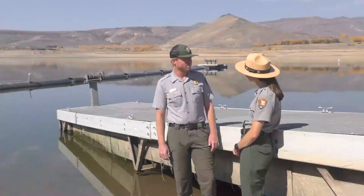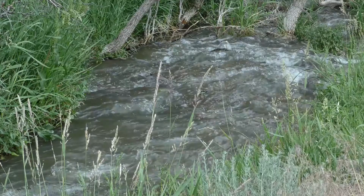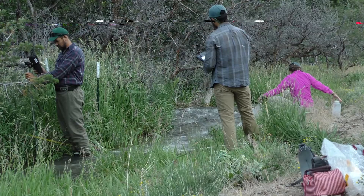What advice would you give to someone who wants to become a water scientist? Look in your own backyard. Whether you know it or not, there's a creek somewhere nearby you, and there are non-profits all over the country trying to protect and preserve the water systems that we all depend on. Get out there, look at what's nearby you, and see if there's any sort of action you can take to protect your own backyard.